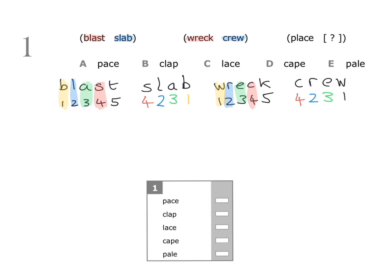Now with place: write out the word place and number the letters one, two, three, four, five. We know we need four, two, three, one. Letter number four is c, letter number two is l, letter number three is a, and letter number one is p. So our missing word is clap.